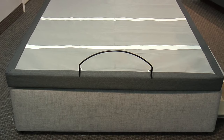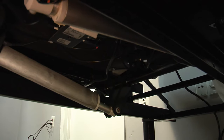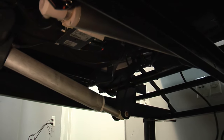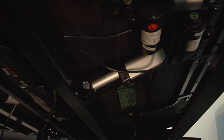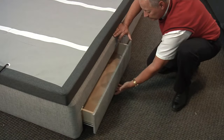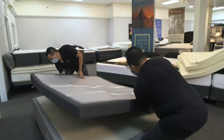This base features Leggett & Platt's newest upgrade, which is zero clearance. The older style non-zero clearance bases had pistons on the motor that hung beneath the frame, so you could not store anything underneath the bed without damaging the motors. Zero clearance means the bed does not need any clearance beneath it. With a platform bed with slats or a storage bed with a drawer, the base can sit directly on top of it.